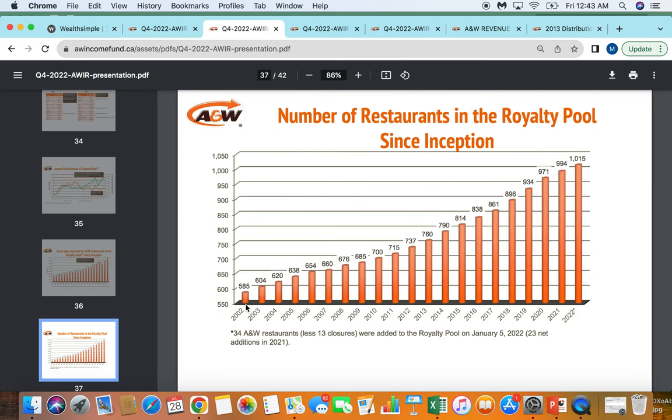Looking at their restaurant store growth, at the end of 2022 they had over a thousand restaurants. I just love how they don't move overly fast, but they've been growing restaurant count by a couple percent every year, and you can see how much that compounds over time. Even over the last 10 years they went from 760 restaurants up almost 50% to 1,015 or more now that we're near the end of 2023. This business has continued to grow restaurant count for over 20 years, which speaks to the momentum and equity they have with Canadian consumers.